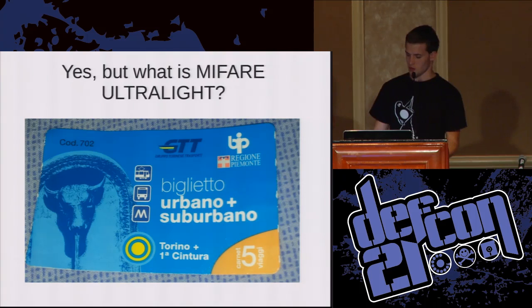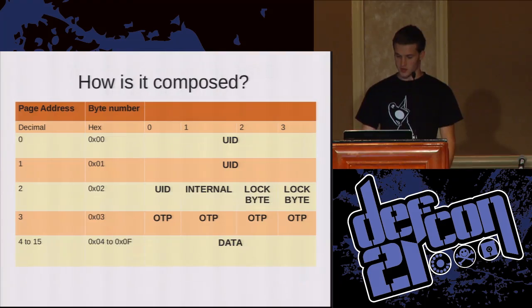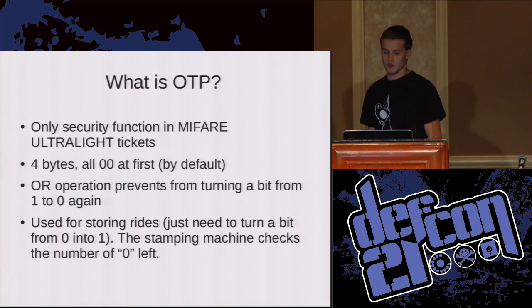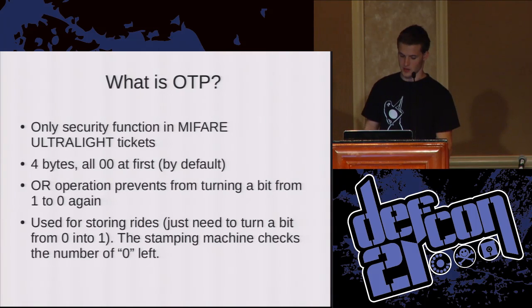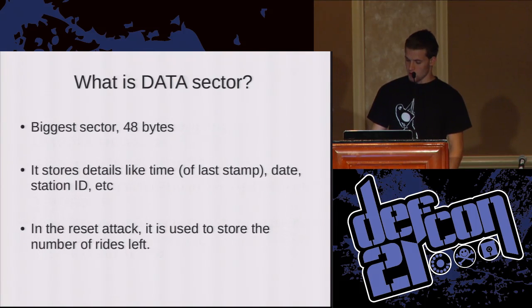This is the ticket of my city — the five-rides ticket. You can stamp it up to five times and then it expires, theoretically. The OTP data is the only security function in the Mifare Ultralight tickets. There are four bytes, and by default they are all set to zero. When you stamp the ticket, an operation turns one bit to one, and you cannot turn it back to zero. There are 36 possible rides on each ticket.